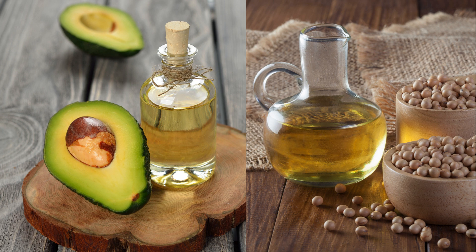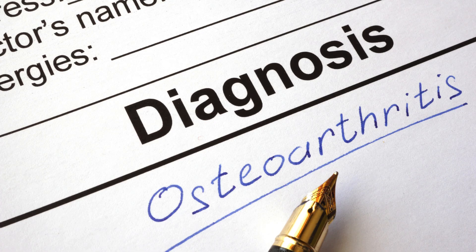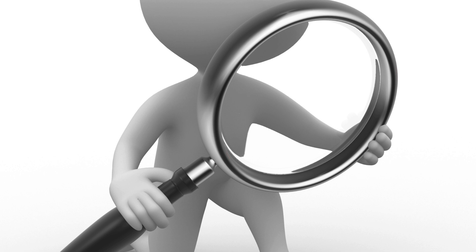Lastly, number 10 is avocado soybean unsaponifiable, a mixture of one-third avocado oil and two-thirds soybean oil. It is believed to reduce inflammation and promote cartilage repair. Clinical trials indicate it can reduce pain and improve function in osteoarthritis, with analysis showing significant improvement in pain and physical function. It is generally safe with few reported side effects, but long-term safety data is limited. In conclusion, supplements for managing arthritis symptoms are widespread, with various options available offering differing degrees of efficacy and safety. While some supplements like glucosamine, chondroitin, and omega-3 fatty acids have considerable research supporting their use, others like ginger and green tea are supported by developing evidence but require further investigation.